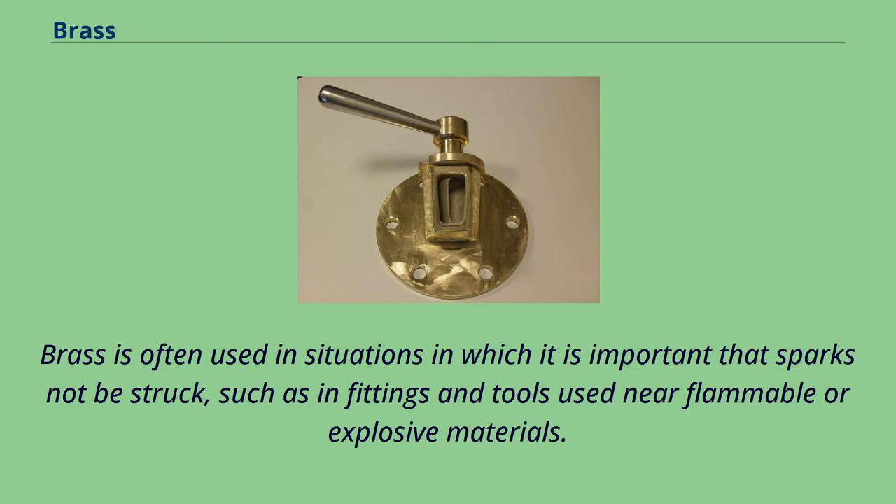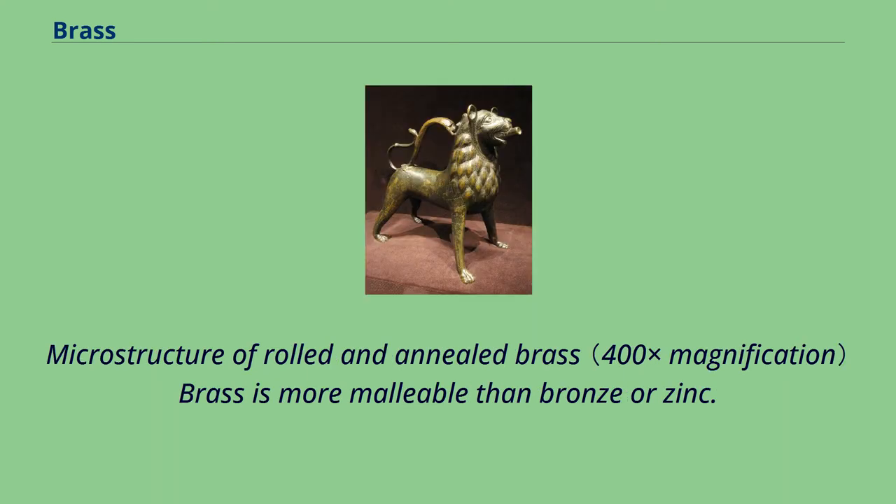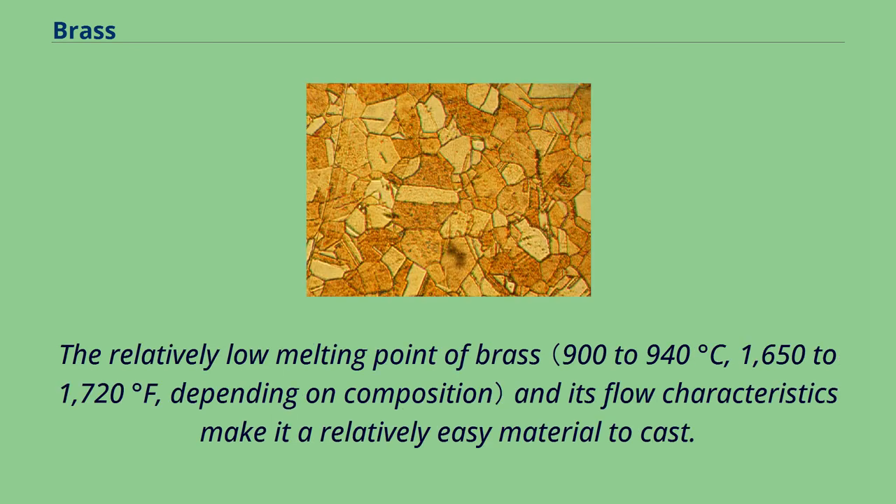Brass is often used in situations in which it is important that sparks not be struck, such as in fittings and tools used near flammable or explosive materials. Microstructure of rolled and annealed brass: brass is more malleable than bronze or zinc.